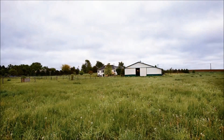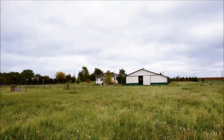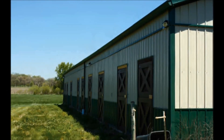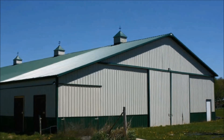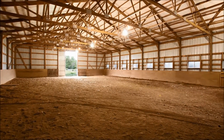It is 20 acres. Everything behind here is Kane County forest preserve, so nothing is going to be built there, and there are riding trails in there. There is an eight-stall barn with an indoor arena — the indoor arena is 55 by 110 feet, big enough to do some dressage or even some hunter-jumper work in there.